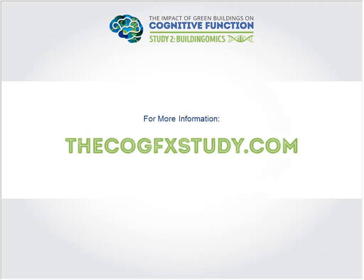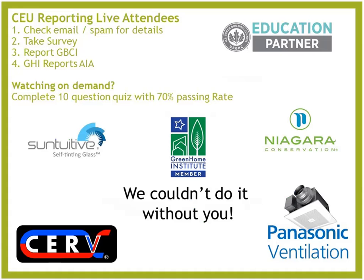The website with all peer-reviewed papers is on screen. We invite you to visit the site for background on the studies. For continuing education credit, check your email or spam for a survey on how to report your CEUs and get your GBCI number. For those watching the on-demand recorded version, complete the 10-question quiz with a 70% passing rate. Thanks to our sponsors: Niagara Conservation, Panasonic Ventilation, Build Equinox with the CERV, and SageGlass self-tinting glass.